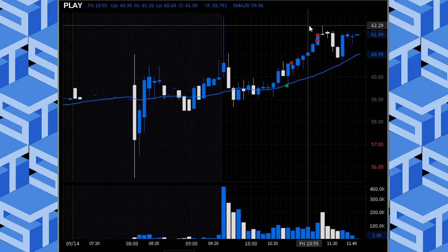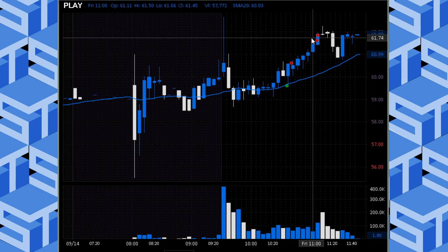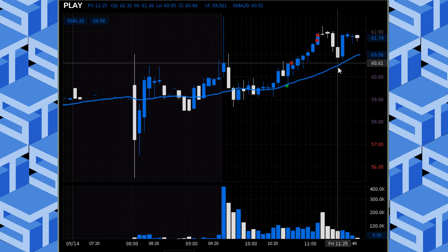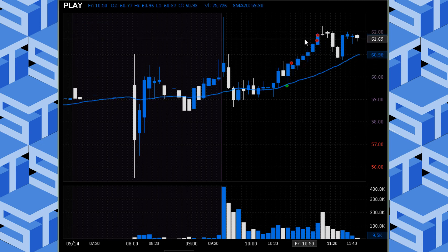You can see it did push through eventually, and it even set up for a short. I may show a screenshot of what I said in chat — there was a short trigger, and you can see on the timestamp in the chat I said this thing may fade back to the mid-60s. Sure enough, right back into the 5-minute 20 was a beautiful short. I did not take it; I didn't want to give back any of my morning gains.